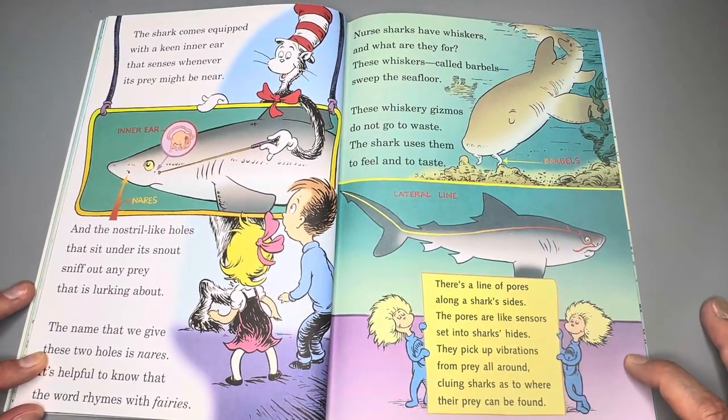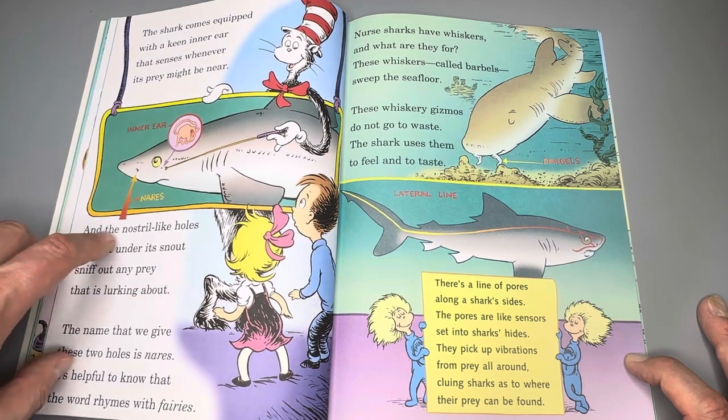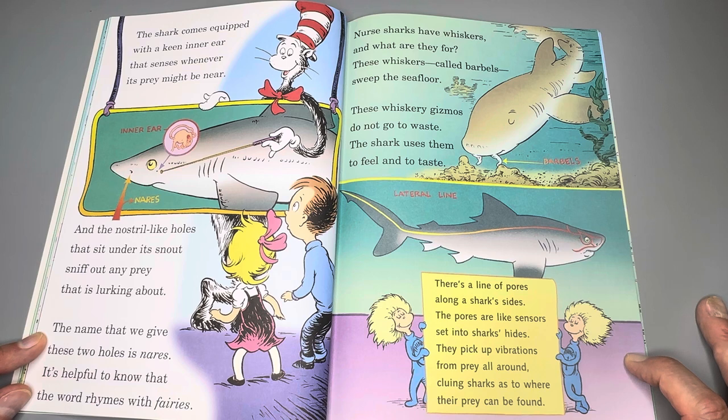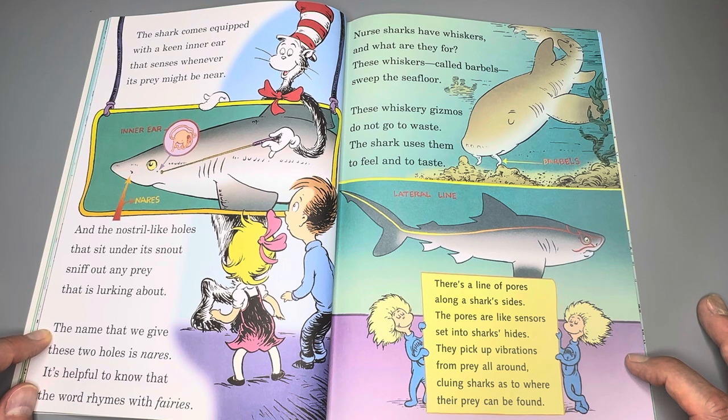The shark comes equipped with a keen inner ear that senses whatever prey might be near. And the nostril-like holes that sit under its snout sniff out any prey that's lurking about. The name that we give these two holes are nares — it's helpful to know that the word rhymes with fares. Nurse sharks have whiskers, and what are they for? These whiskers, called barbells, sweep the sea floor. These whiskery gizmos do not go to waste — the shark uses them to feel and to taste.